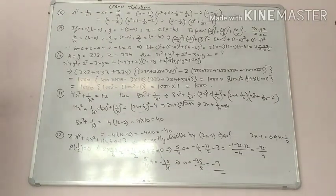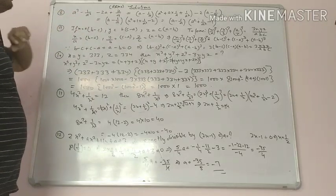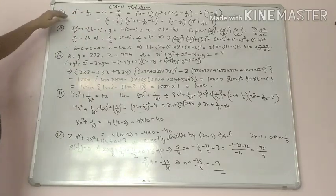Now see the next question, question number 8 to 12. We have a cube minus 1 upon a cube minus 2a plus 2 upon a, which we have to factorize.